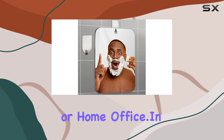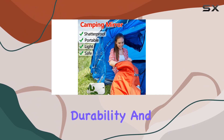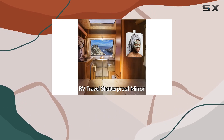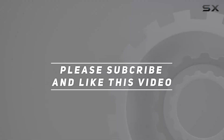In conclusion, the Safi Mirror Fogless Shower Mirror is a must-have accessory for anyone who values convenience, durability, and clarity in their grooming routine. Say goodbye to blurry reflections and hello to effortless grooming with this fantastic product. Check out the video description for an updated price, and thank you for watching.